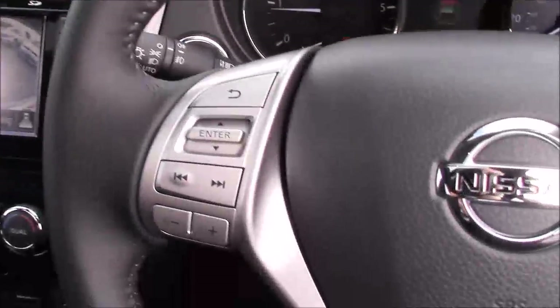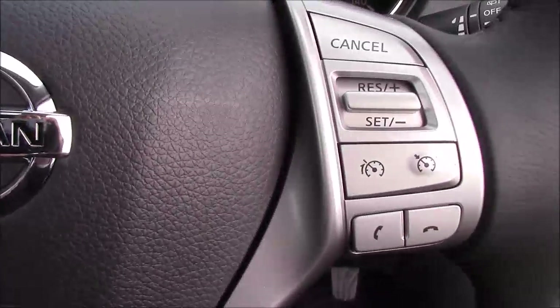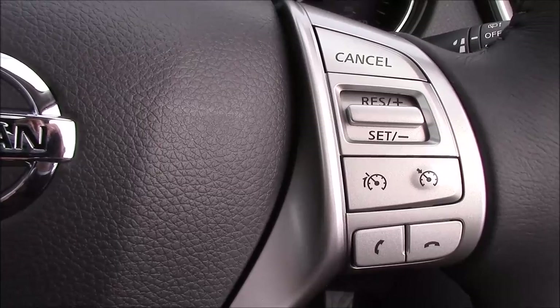Taking a look at the steering wheel, on the left-hand side you can see you have the audio controls and the volume options, and on the right-hand side you have the speed limiter, the cruise control, and the Bluetooth phone connectivity.